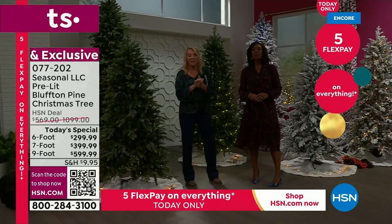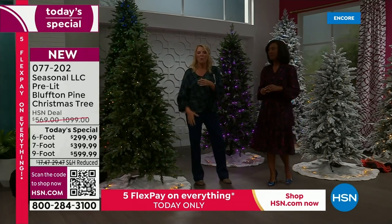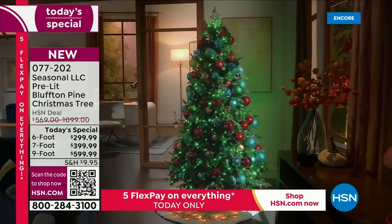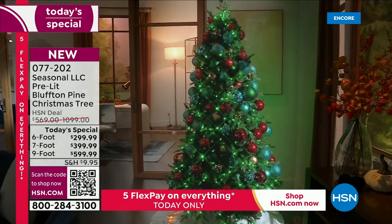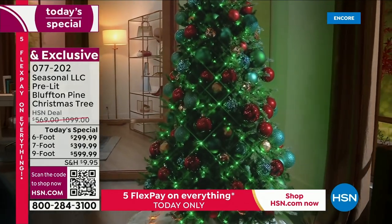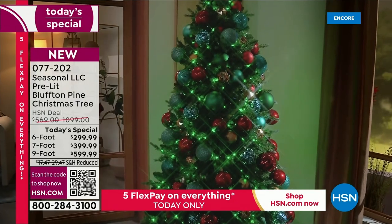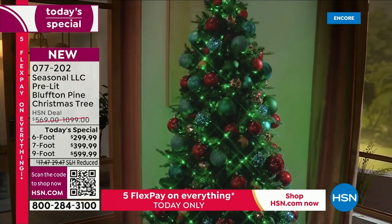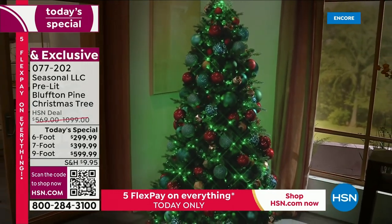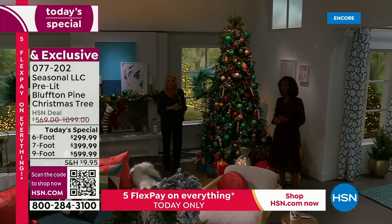A lot of people wait and then forget, and then go online and wonder why it's double the price. Right now instead of over a thousand dollars, the nine-foot is $599, the seven-foot is $399, and the six-foot — normally $569 — is $299. We have five flex pay on everything today, so you can spread your payments over five months and get it right away.